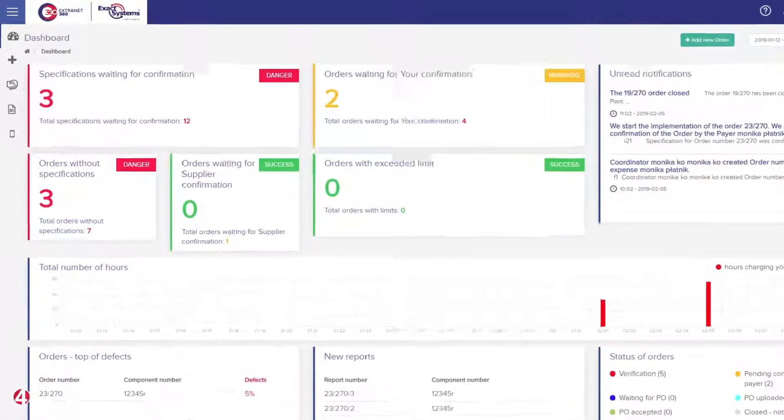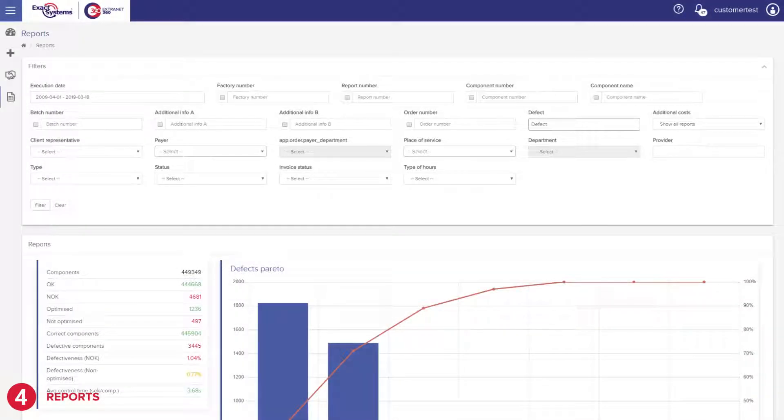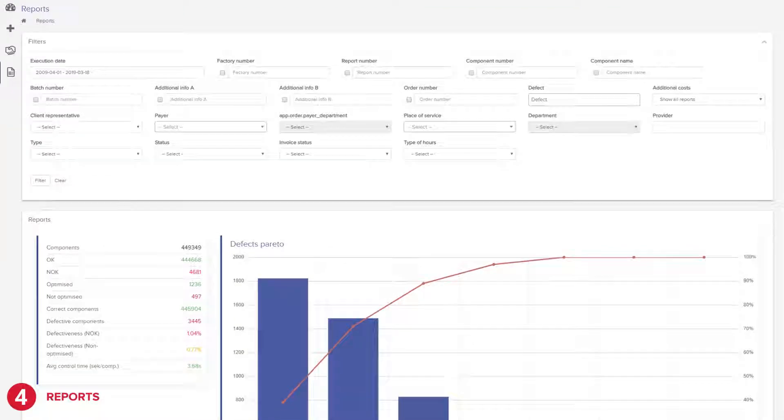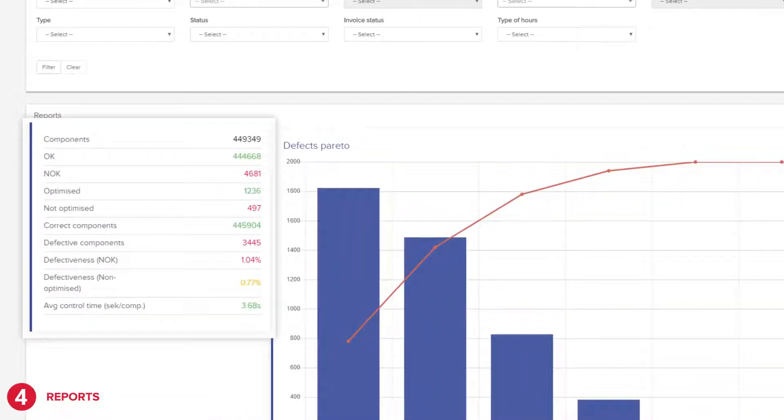All selection results can be found on the reports tab. This is the key element of Extranet 360. Thanks to the extensive filter system, you can get precise data on the results of the selection.